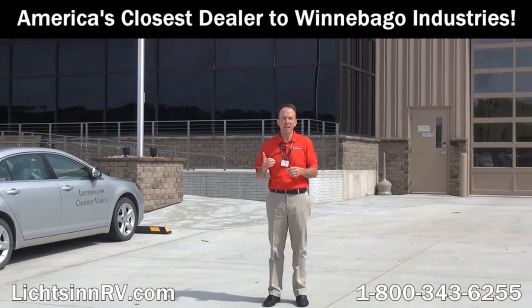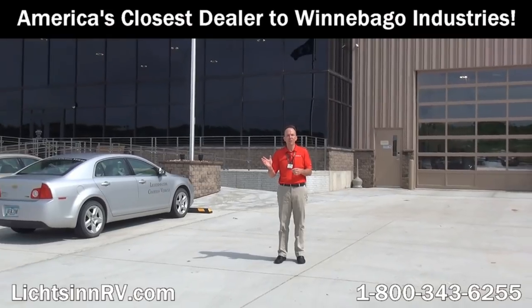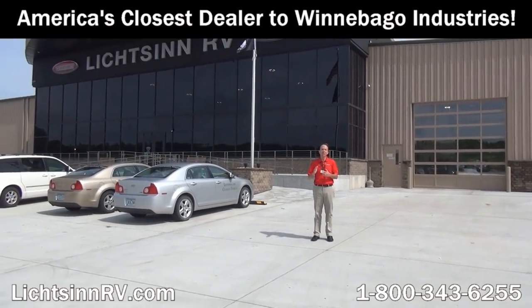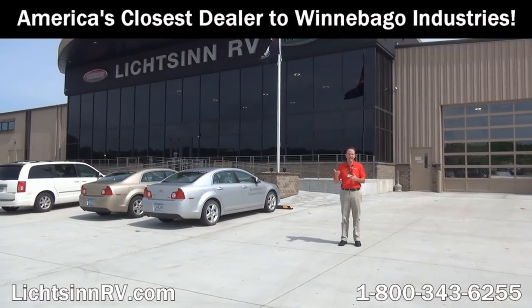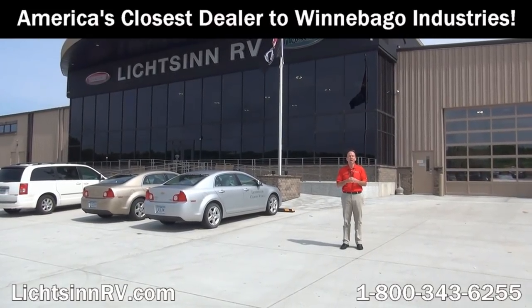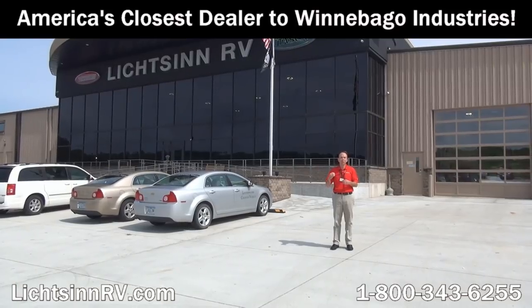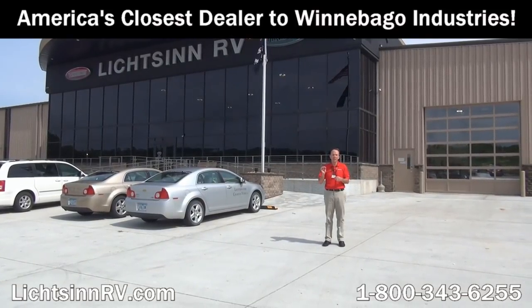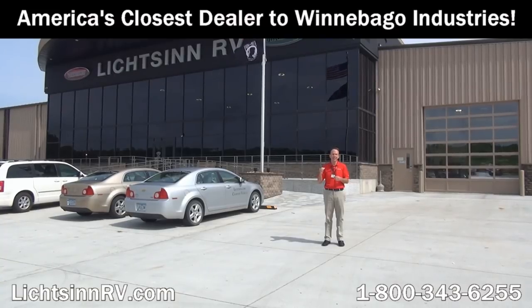Thank you for visiting Litson RV here in Forest City, Iowa — the home of Winnebago Industries. I'm Ron Litson and I want to thank you for visiting our dealership, the nation's closest dealer to Winnebago and Itasca in the Winnebago Touring Coach Division of Winnebago Industries. Here are some great points from our sales staff and team as to reasons unrelated to price why you should choose Litson RV.